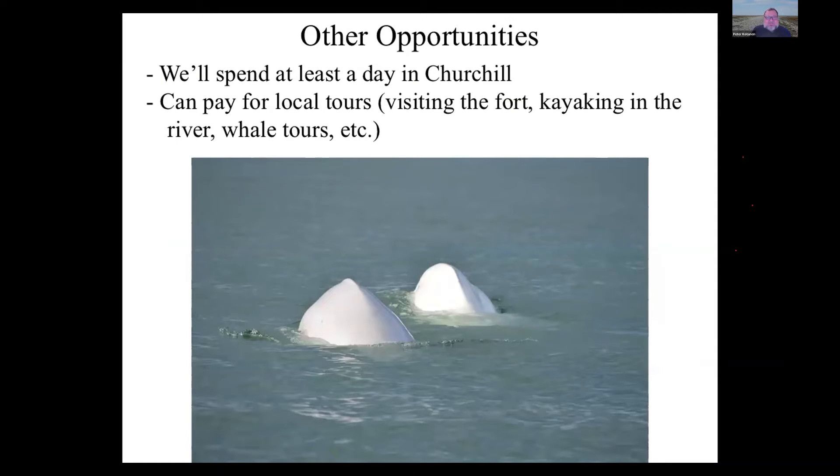There will be some other opportunities — we'll spend at least a day in Churchill looking at museums and other sites. There are a number of very good local tour companies; on a day off you could visit the fort or go kayaking. I'll especially mention whale tours — at that time of year there will be hundreds of beluga whales in the river, and there are good whale tour outfits available. It's an extra cost but well worth it, and I can guarantee you'll see whales from the shore regardless.